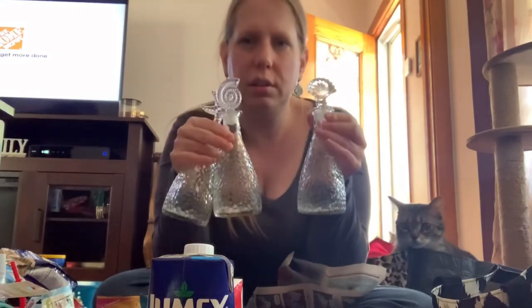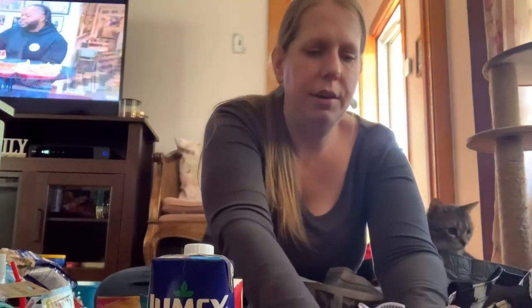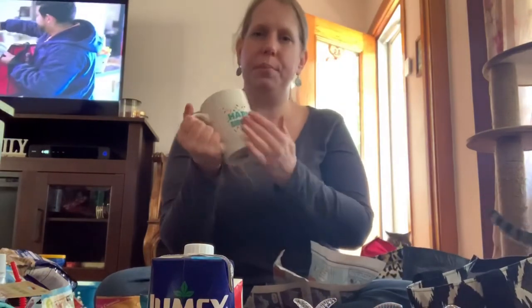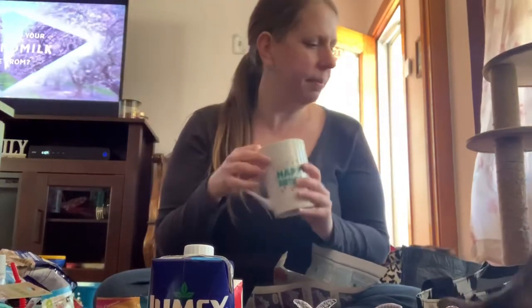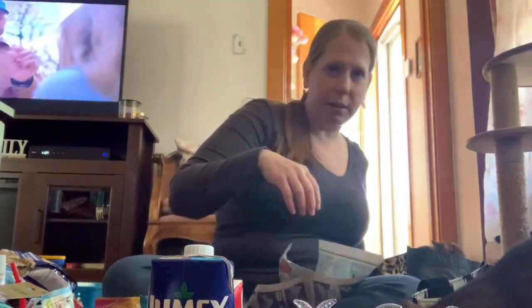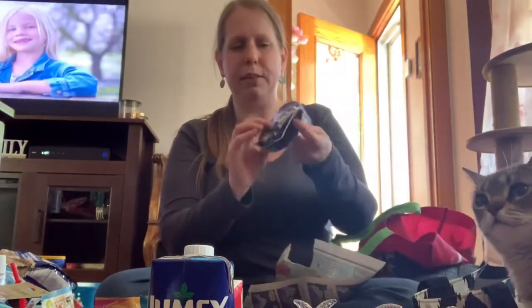I bought one other little thing just to have in my birthday present stash. When a birthday pops up and I need something to give somebody, I have a little stash where I put these things — you decorate and add candy, whatever. It's always good to have in your birthday stash. Here's my other candy too.